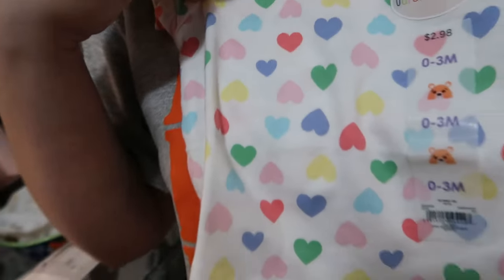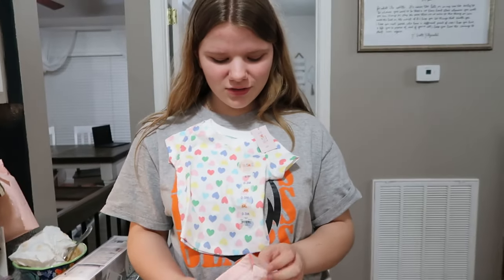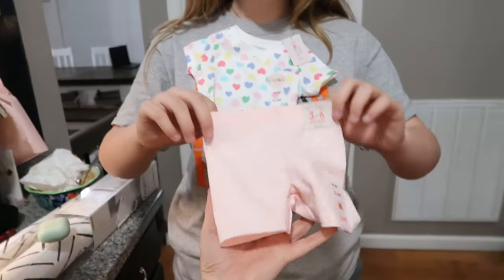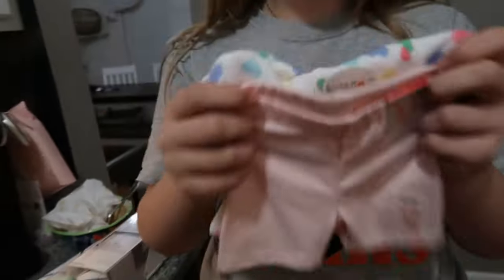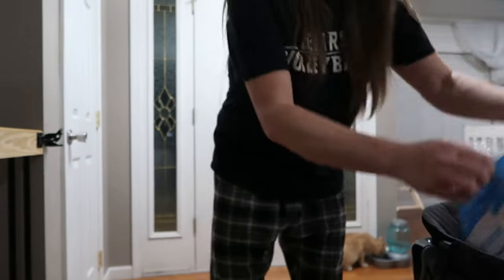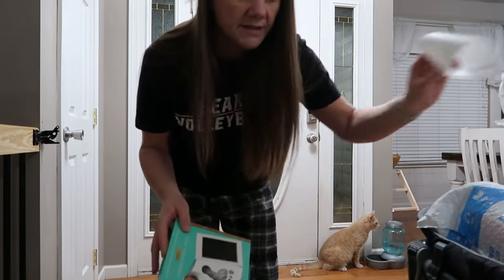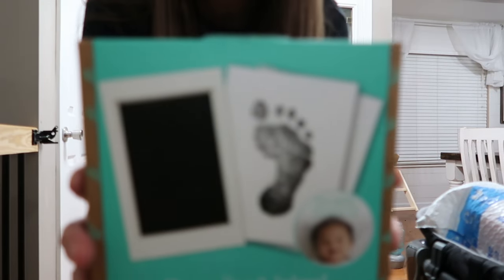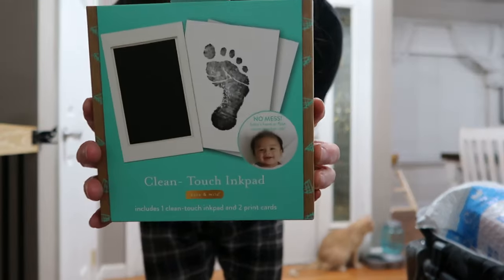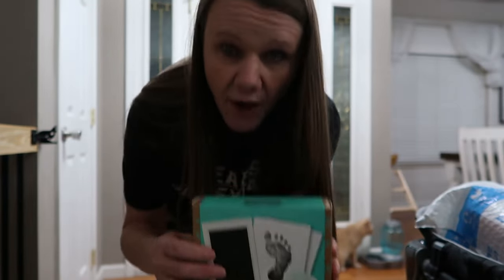Next we have a zero to three months t-shirt - it was $2.99. What a steal! Baby clothes are cheap - well, some of them. We also got three to six months items. And then I got her a little footprint kit for her baby book because she forgot to have them do it at the hospital. This was $4.99 at Hobby Lobby.